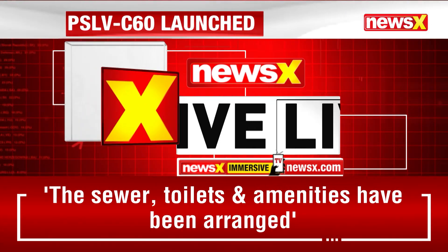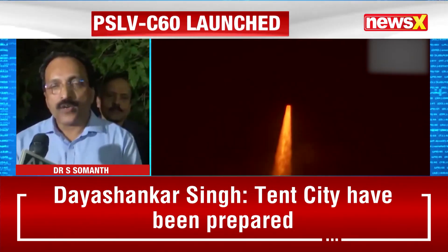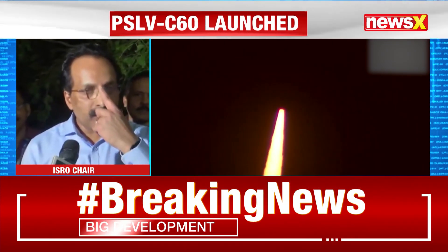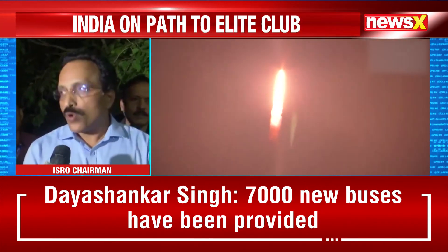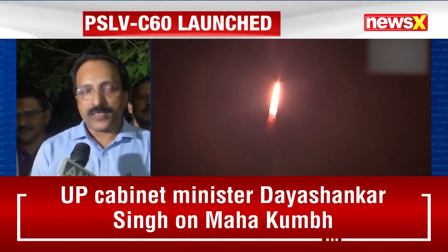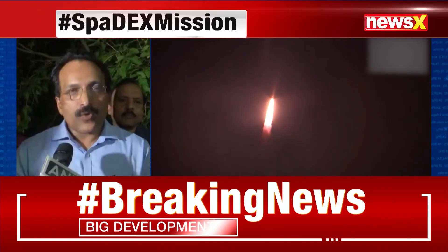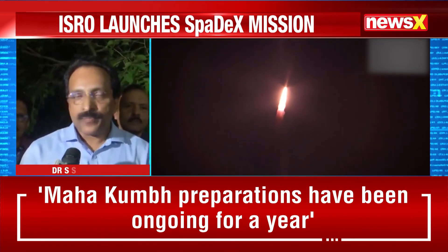Chandrayaan-4 has five modules that must be launched at different times, integrated as two separate modules, and then docked in Earth orbit as well as in Moon orbit. So docking is essential for Chandrayaan-4. Chandrayaan-4 is a mission to go to the Moon, land there, come back, and return to Earth with samples from the Moon's surface, requiring various orbital connections. This makes Spadex one of the proving grounds for Chandrayaan-4.